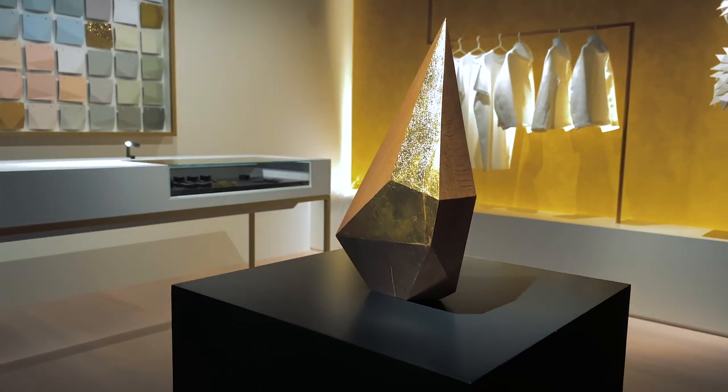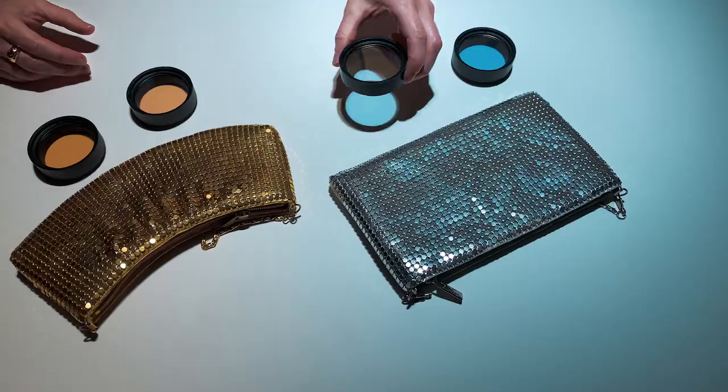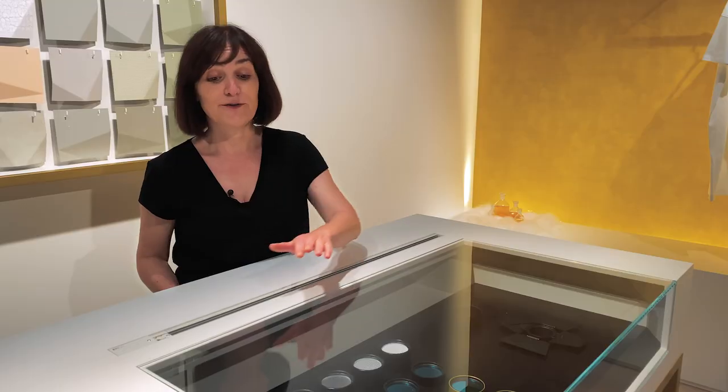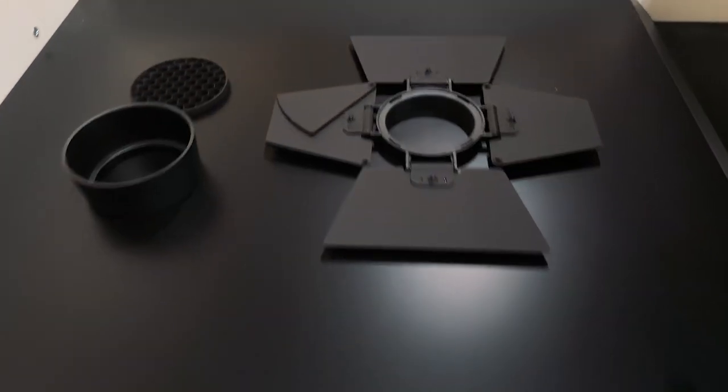Noble materials set the accent in premium retail very often. Our Eclipse spotlight system is available in lots of finishes and colors. There are six standard light colors available for the Eclipse ranges, from warm to cool. And even after installation, color shift filters are available in order to enhance a specific color. Eclipse also offers a large variety of accessories for different light distributions, for modifying spectra and for visual comfort.